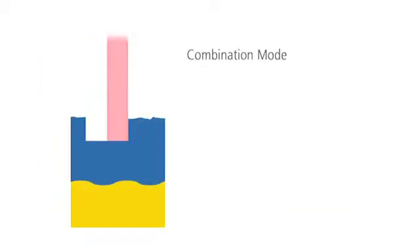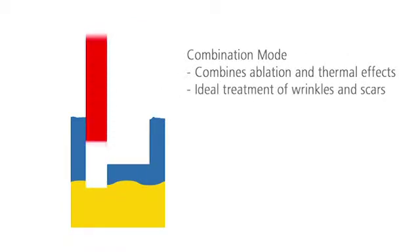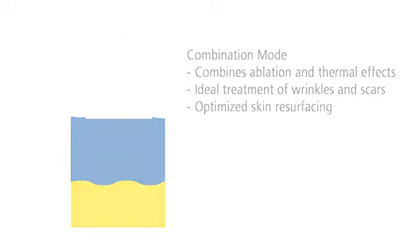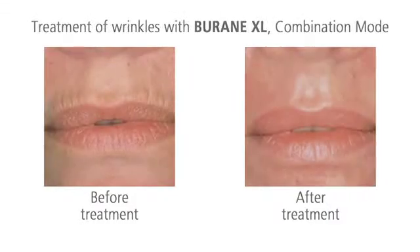The combination mode effectively combines ablation and thermal stimulation. The upper skin layers are ablated and warmth is induced in the deeper skin layers, which optimizes the process of skin resurfacing. The skin looks much tighter and younger after only one treatment.